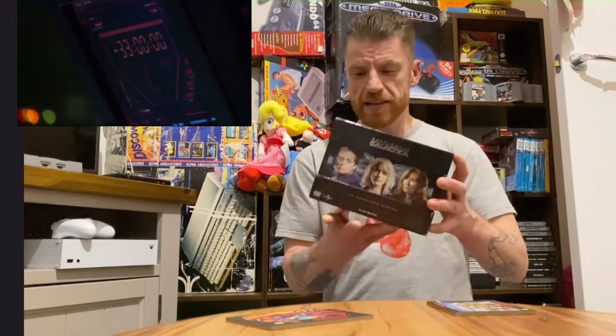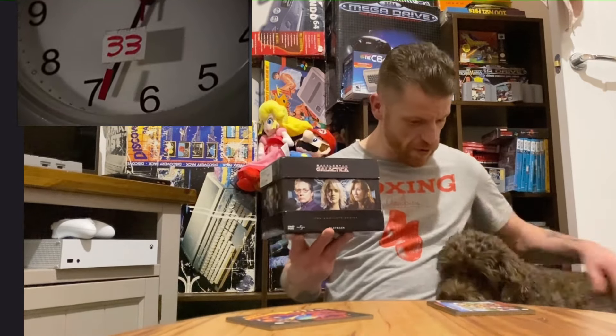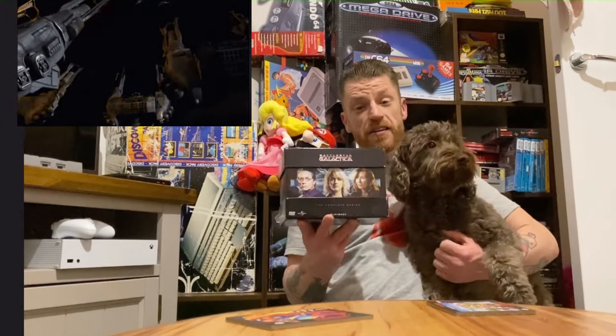So for the complete works of Battlestar Galactica, I paid just £12 for it. £12. The box is in really good condition. It's pretty much the only DVD that I own. And I don't even own a DVD player, so I'm going to play it on my PS2.